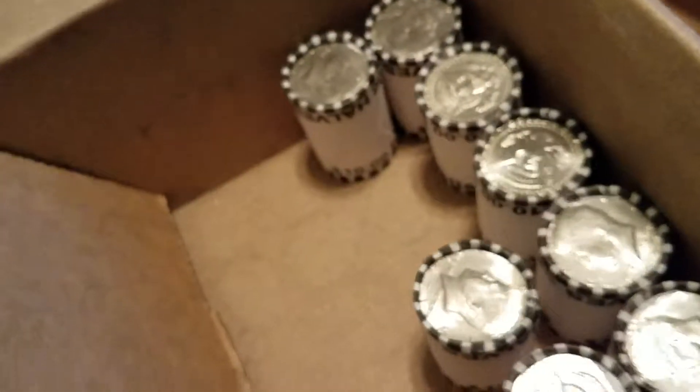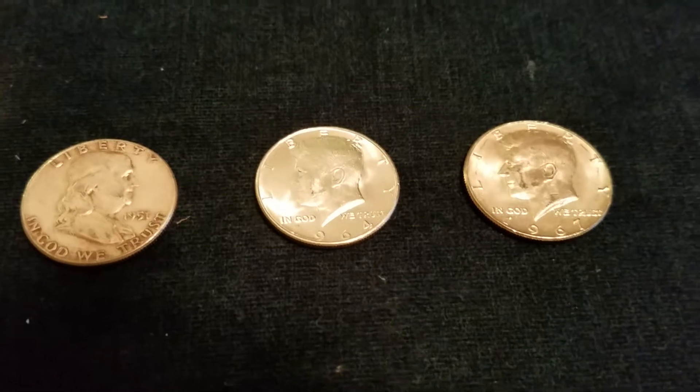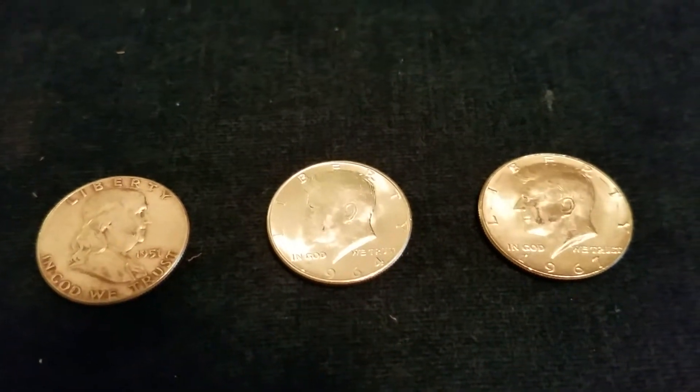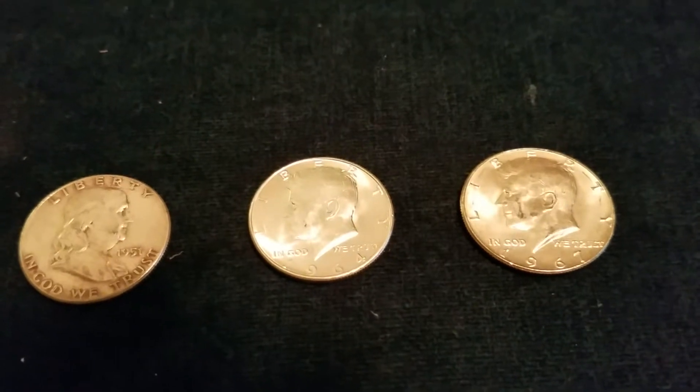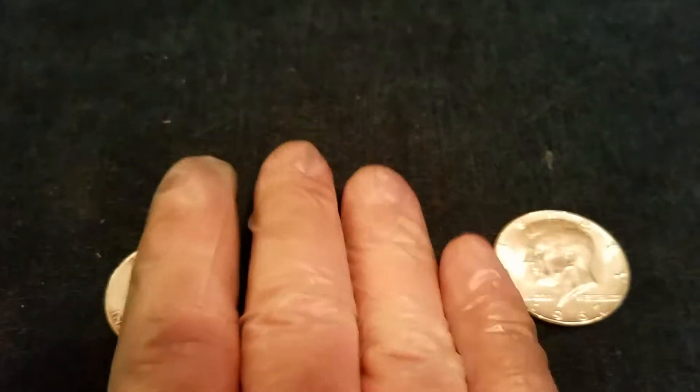Well, friends, that is going to wrap up this box and I would call it a success. Any time you can pull three silvers — two 90 percenters, and one of them being a Ben Franklin — that's a pretty good box.